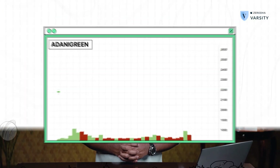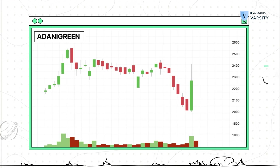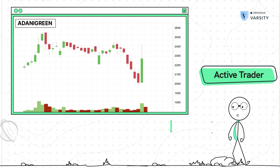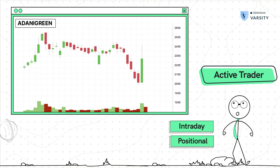I want you to take a look at this highlighted chart and tell me if you're inclined to take this trade. Assume that you're an active trader with an interest in both intraday and positional trades — positional trades where you intend to hold the trade for maybe two or three trading sessions.